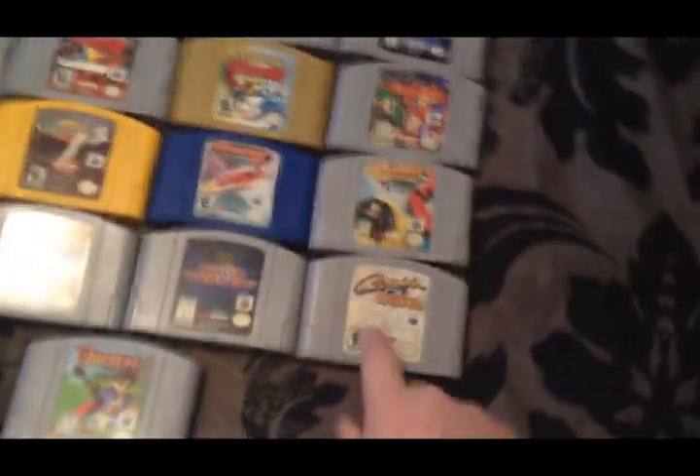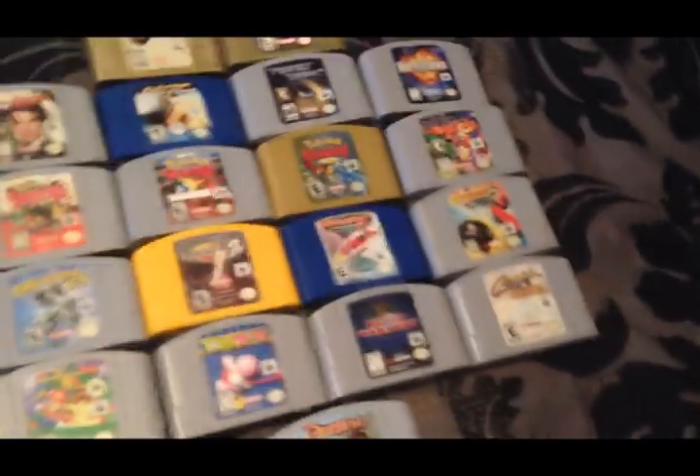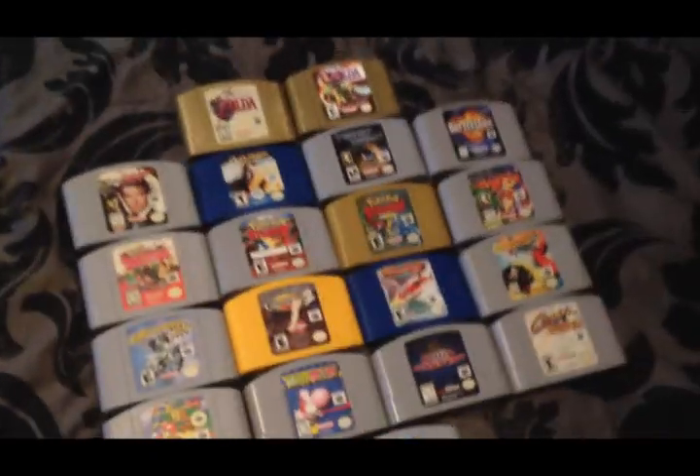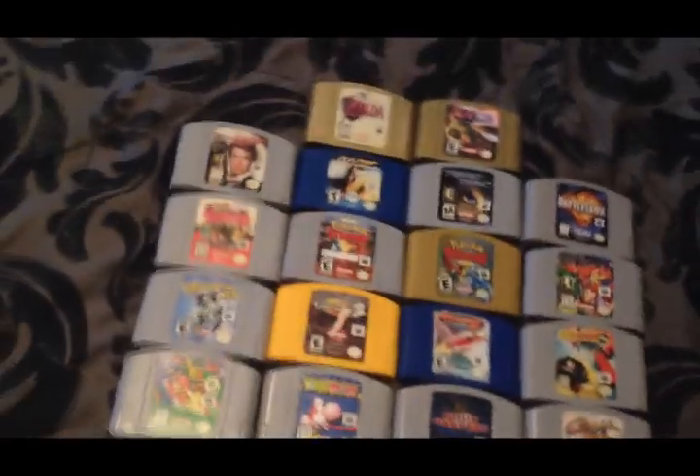Well, this game completes the puzzle of my childhood in 64 form. With the addition of this game, I now have every single game I ever played as a child, and can now move on to just searching out new games that just look cool to me at my age now.